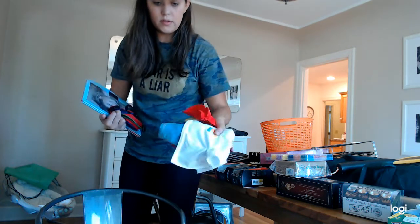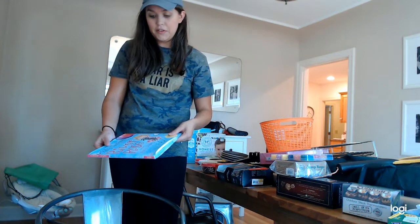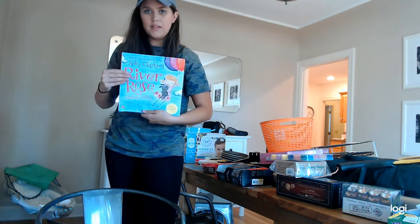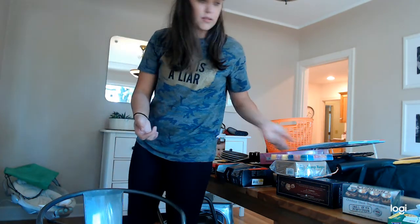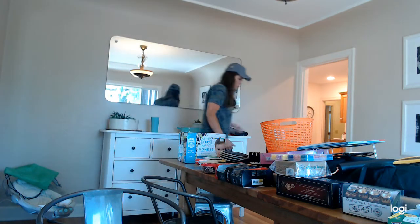These are more doll clothes — there were a few dolls brand new in the box, but I thought the dolls were ugly and literally just took the clothes off to give to my girls. This is a cute book — River Rose by Kelly Clarkson — I got that for my girls.